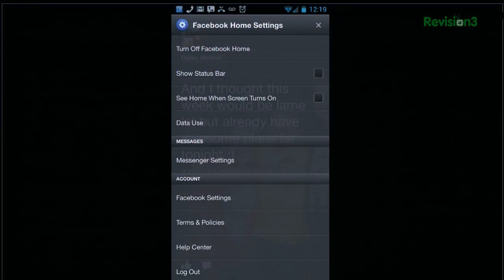Second: check 'show notification bar.' Otherwise it takes two swipes to get your notifications.